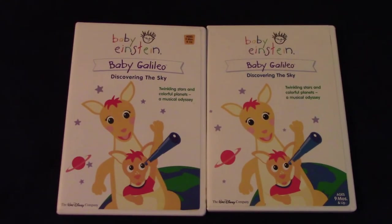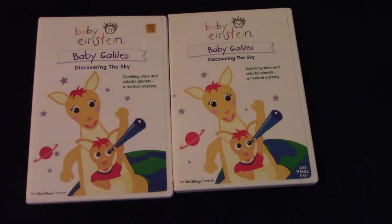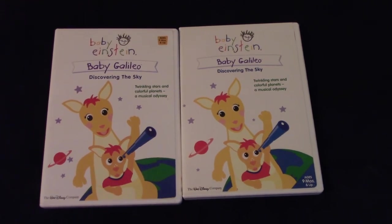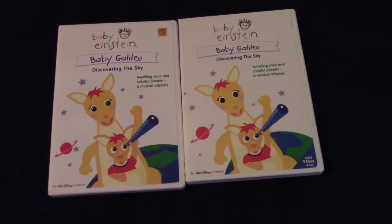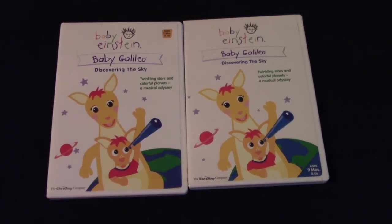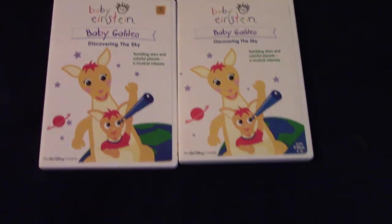Okay, both of them together again. That's how you tell the difference between the 2003 and 2004 DVDs of Baby Galileo Discovering the Sky — a lot of differences to cover from both of them, believe it or not, even more than the Baby Mozart 2003 and 2004 DVDs.